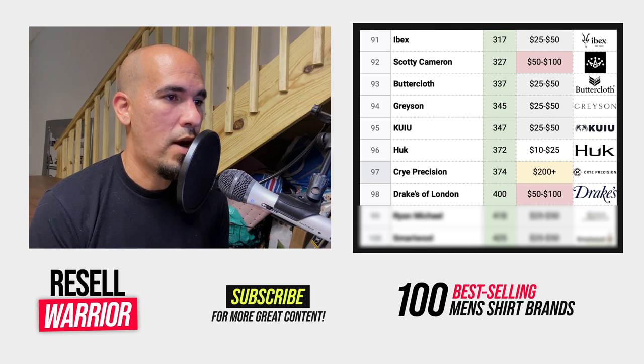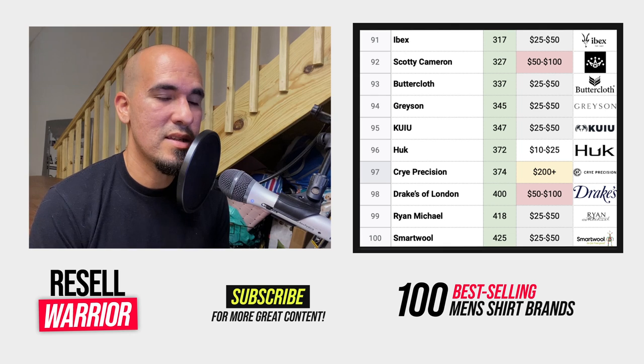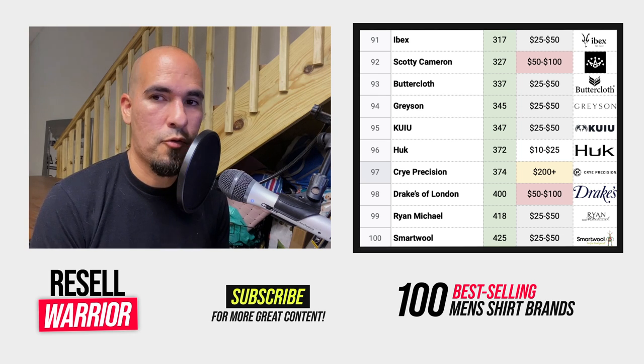Number ninety-six is Hook, a fishing clothing brand. Doesn't have a high average selling price but it's going to sell extremely fast. Number ninety-seven is Crye Precision, a military apparel and equipment brand. You're mostly going to find their items in the military, tactical, and duty gear category — and these items are going to sell over $200, so extremely high average selling price. Number ninety-eight is Drakes of London, a tiny brand that mostly makes dress shirts and suits — sweaters can sell over $100. Number ninety-nine is Ryan Michael — they only make Western-style shirts. And the last item, number one hundred, is Smartwool, which has the highest sell-through rate on this list. It's a performance hiking brand that will sell even with minor and moderate flaws because people are buying for the performance aspect, not the aesthetics.